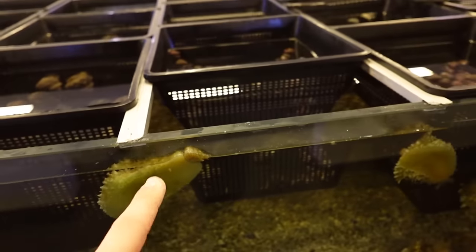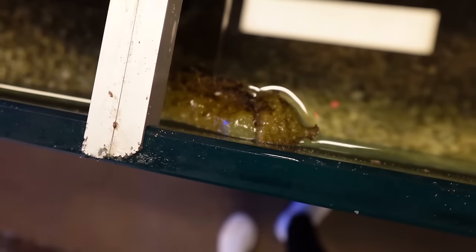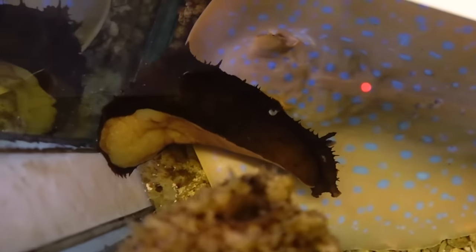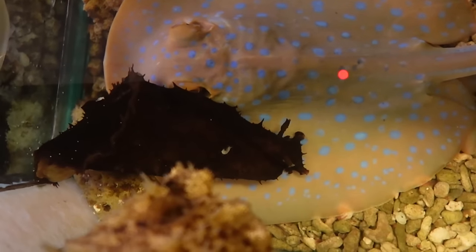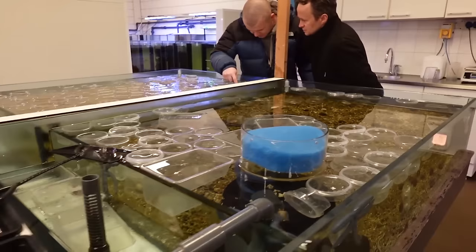Some really nice big sea hares. I love these — all around great algae eaters. They are not pretty. God did not see it fit to make every animal beautiful. But they do a fantastic job of just destroying algae. We call them the cows of the sea — they're just constantly grazing.